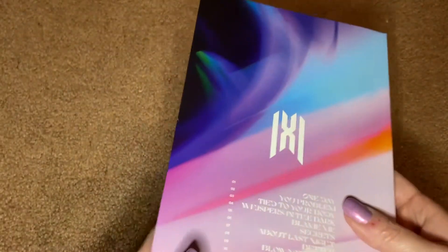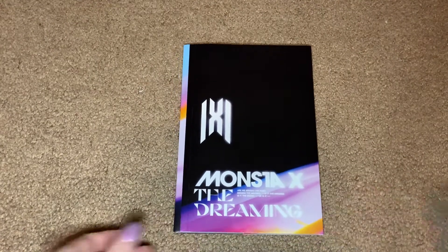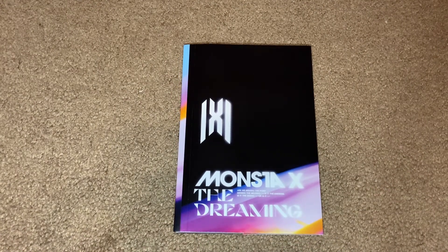I really cannot recommend this album highly enough. Even if you don't typically like K-pop or Monsta X, if you like pop music you will probably like this album. My only complaint is that most of the songs do not have bridges — they're very short, trying to get those streaming numbers up. I do think some of the songs could be improved if they were just a little bit longer, but that's just me nitpicking.